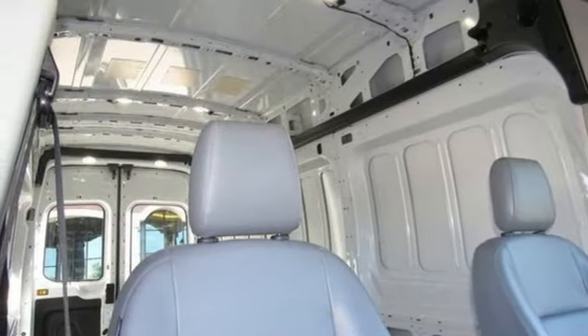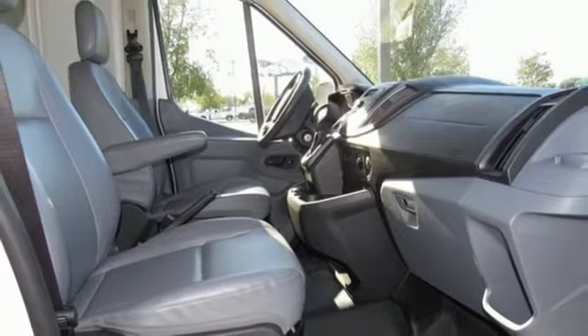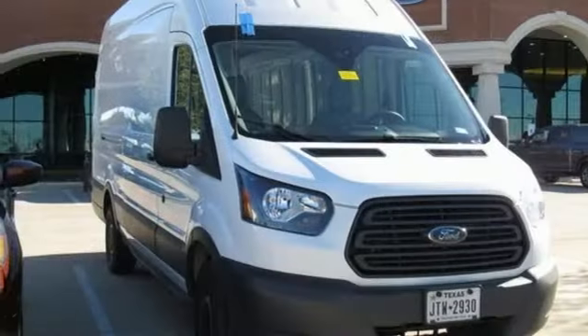AutoWeek observes it's bigger than it appears — it feels like an E-Series could nearly fit in the back. Ford, where tradition meets innovation.